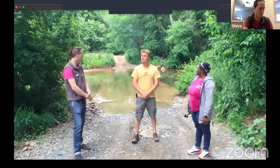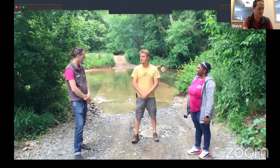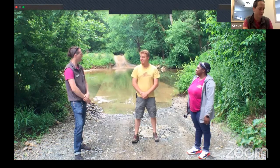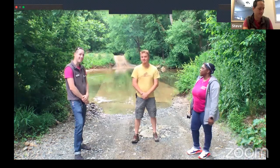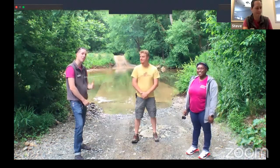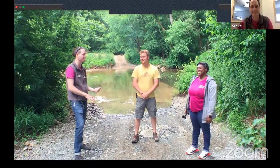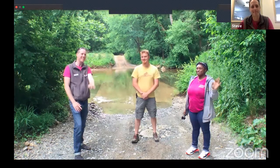Thank you so much for having us here at Mason Farm Biological Reserve and for showing us around — this has just been incredible. Stay tuned for the live Q&A where we'll get to ask Neville all sorts of cool questions about the botanical gardens and Mason Farm. Keep those minds curious and we'll see you in the live Q&A!